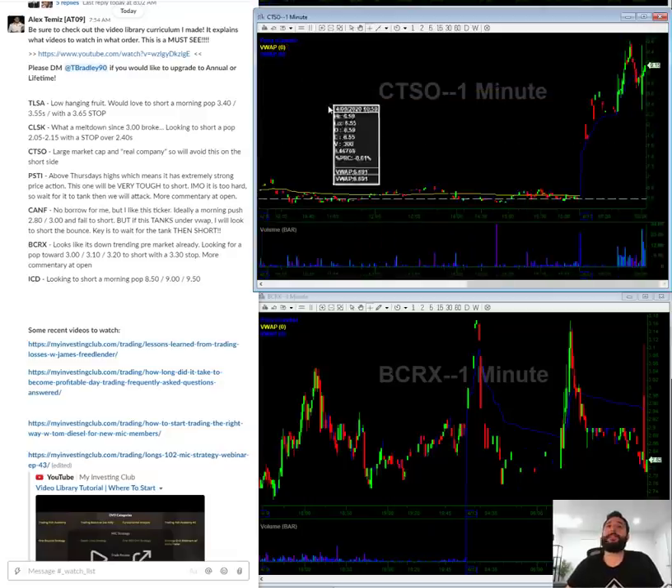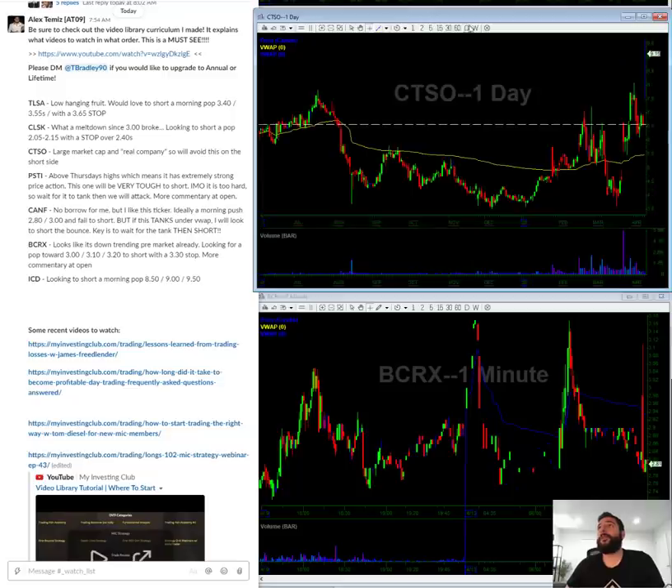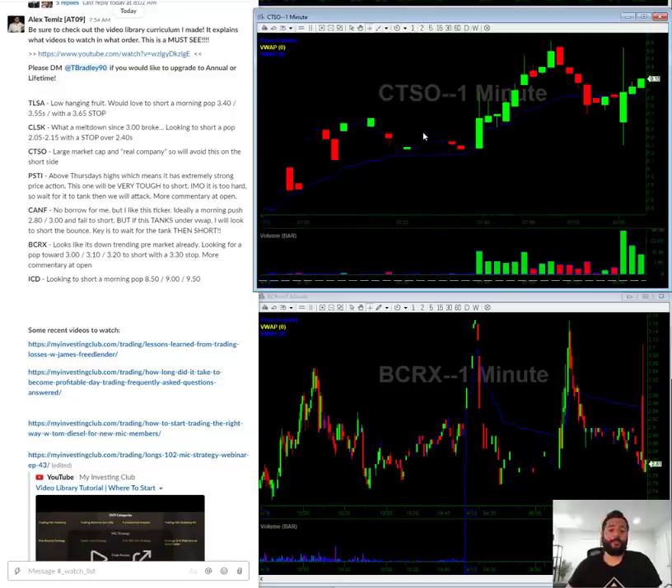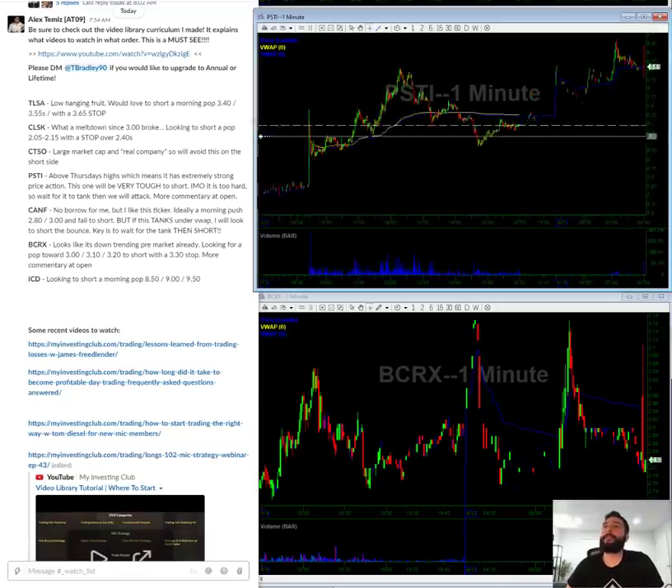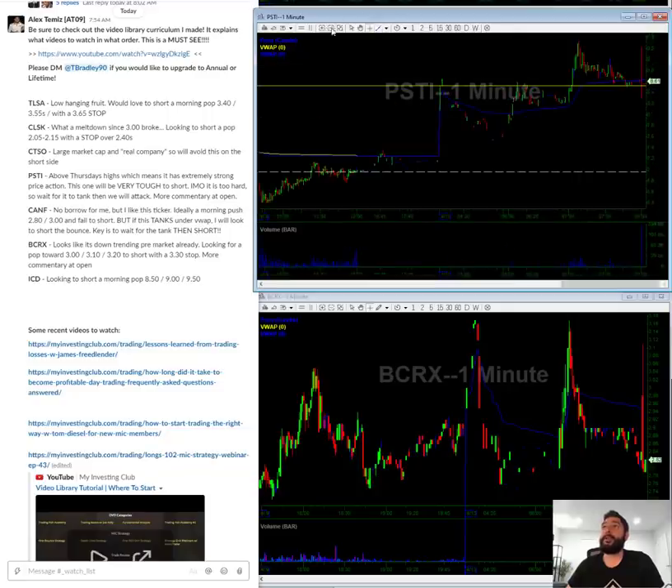CTS is kind of a real company with a large market cap and the chart looks like a breakout, so I don't really want to touch this on the short side — just going to avoid it. PSTI — if you notice, this stock is above Thursday's highs. Whenever a stock is above the previous day's highs, it is not short for me; that's very bullish price action. Ideally we want it to tank under eight dollars and then we'll short the rebound.